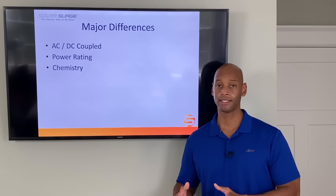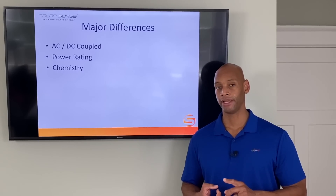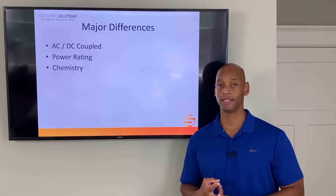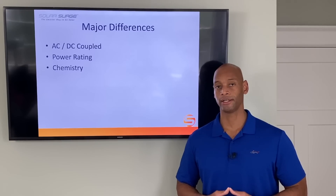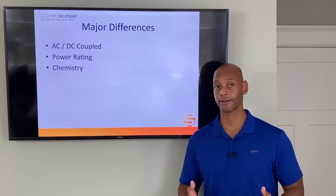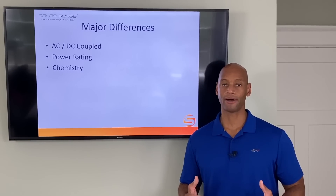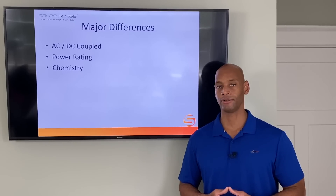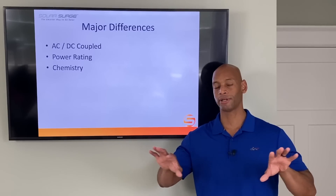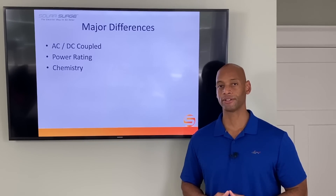Now if you live in a rural area where you have to worry about independent water pumps, sometimes independent septic pumps, and you want to be able to use central air conditioning during a utility outage on battery power, then you're going to need a battery system with more horsepower and more continuous load handling — and that's really what the Generac PowerCell is designed to do. These two products are quite far apart on the spectrum.